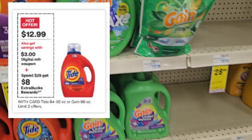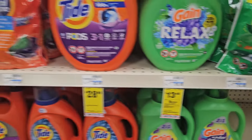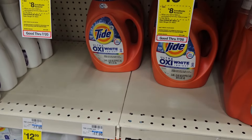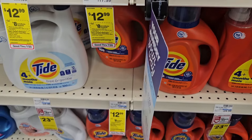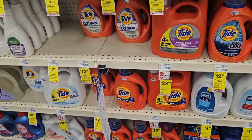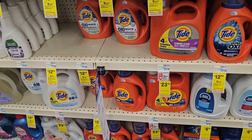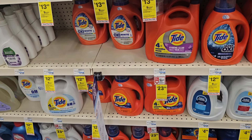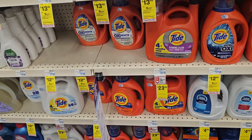I'm going to pick up the Gain Liquid here priced at $12.99 — we have a $3 digital — as well as another liquid laundry detergent in the original scent, also $12.99 with a $3 digital. So you get $6 off, bringing my total to roughly $20, then getting back an $8 Extra Buck making it $12 for both. I also have a $2 off any purchase CRT to pair with it, making my final cost $10 for two.